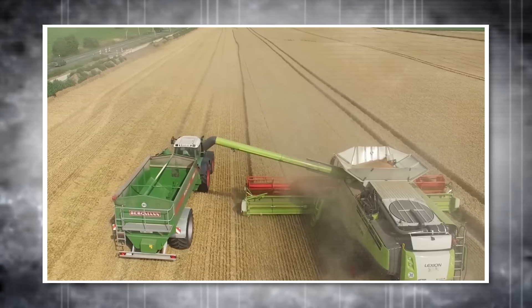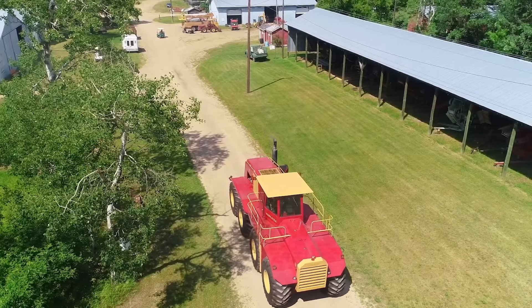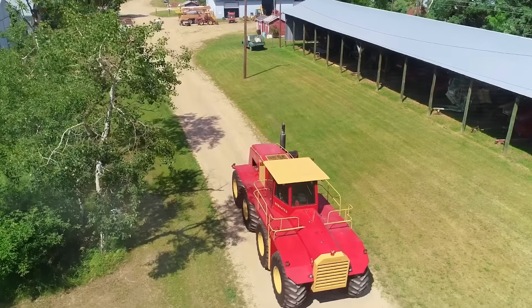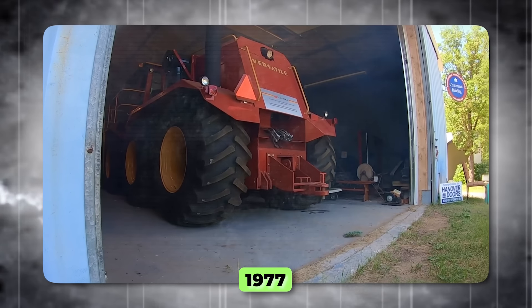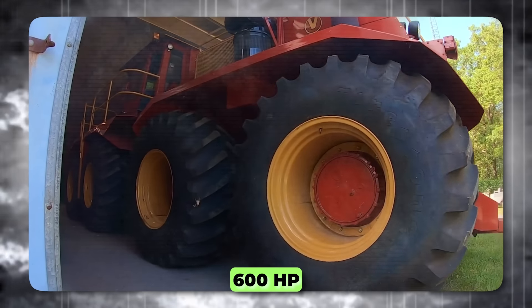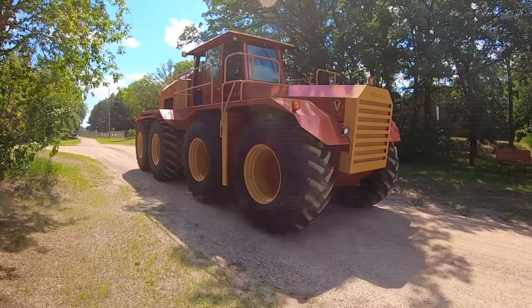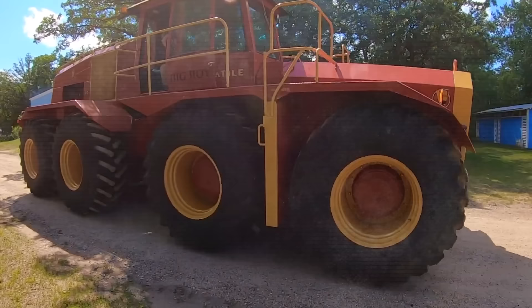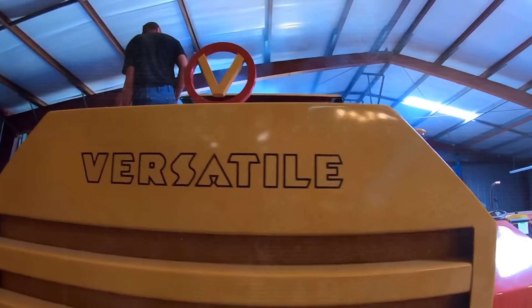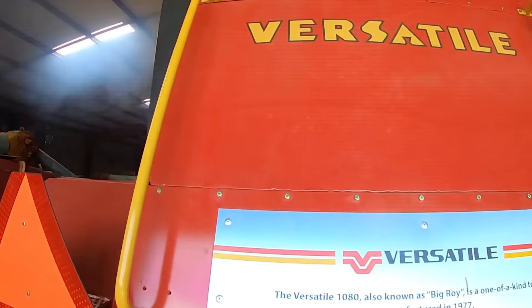Big Roy Model 1080. The Big Roy Model 1080 Tractor by Versatile is a behemoth in the world of agricultural machinery. Designed in 1977, it boasts a 19-liter Cummins engine at the rear, delivering a mighty 600 horsepower. This colossal machine measures 30 feet in length, 22 feet in width, and 11 feet in height, tipping the scales at over 26 tons. Big Roy is equipped with eight wheels and an articulation joint between the second and third axles, allowing for a 10-degree vertical movement to maintain contact with the ground.